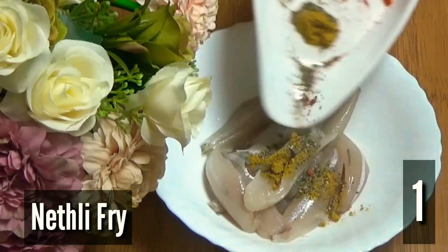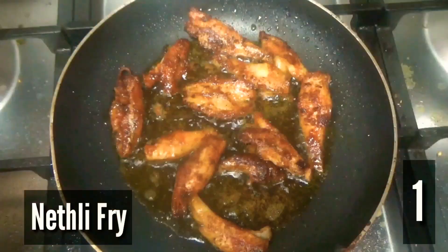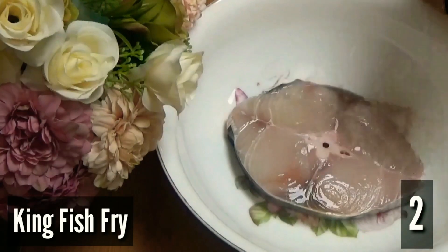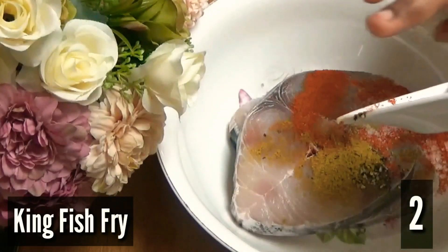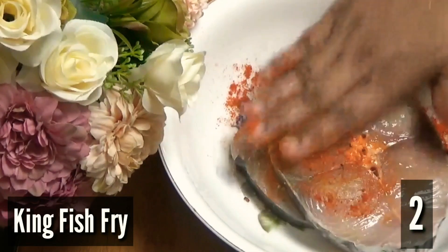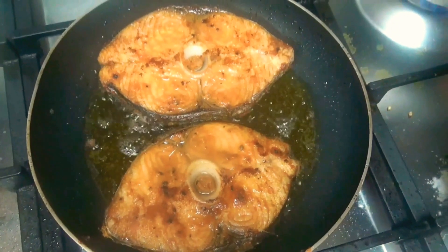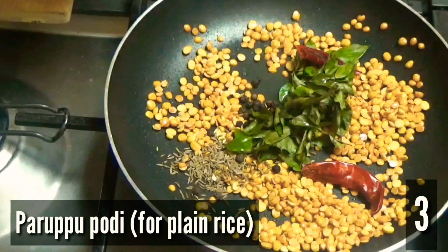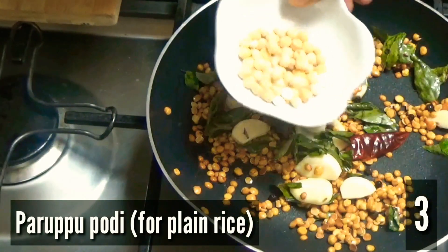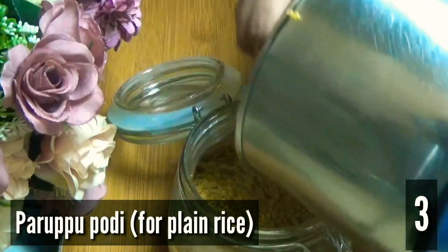First, we marinated the netli fish with spices. Towards the end of the thali preparation, we fried it. We did the same with the kingfish. Then we roasted the whole spices for parpupodi and ground it into a fine powder.